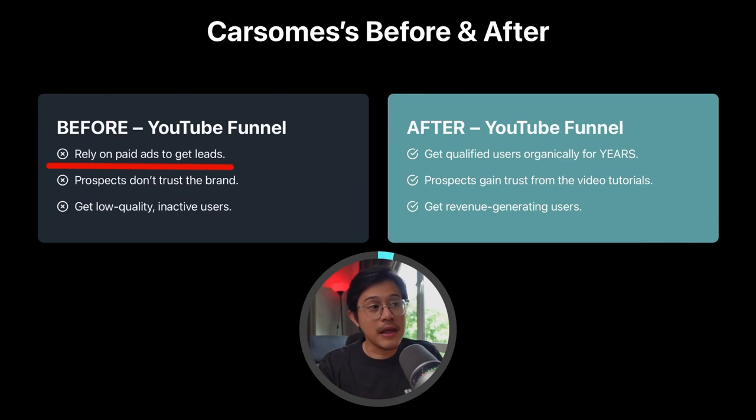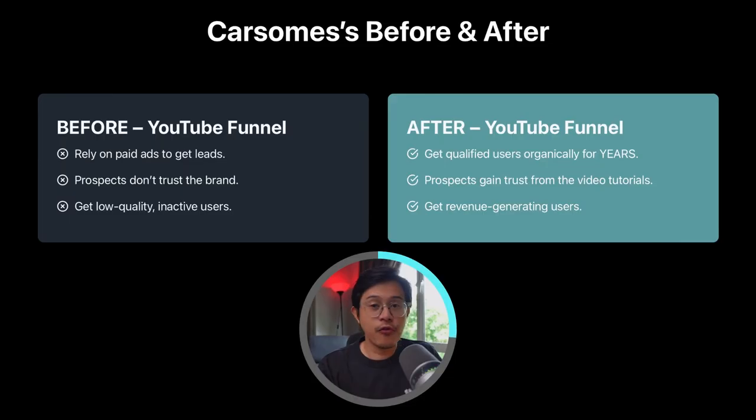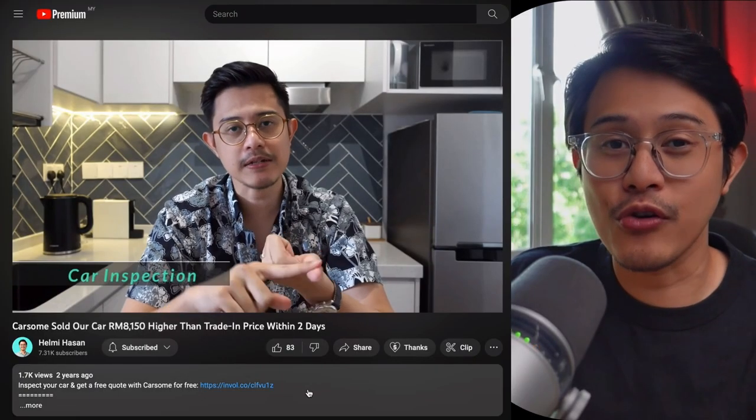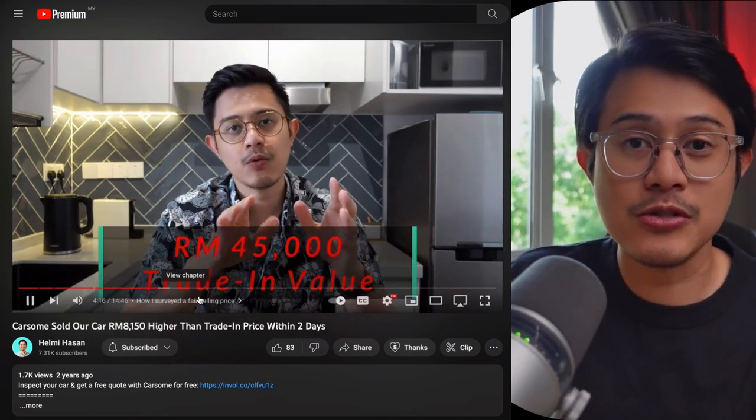Here's CarSim's before and after. Before, they may rely on paid ads to get leads. After the YouTube funnel, they get qualified users organically for years, as you can see from the graph. Before, prospects don't really trust the brand because it's a new company. But after they see YouTube tutorial videos online, prospects gain trust and sign up.